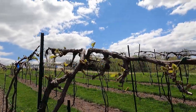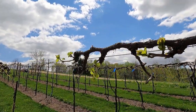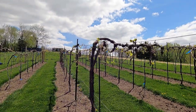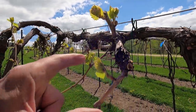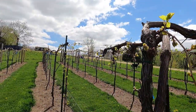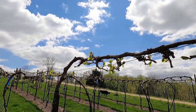The vineyard is moving right along. It's only going to be a couple days before I've got to get out here and spray. When the shoots get to four inches or four completely open leaves, that's when you do the first spray — and that's going to be pretty soon.